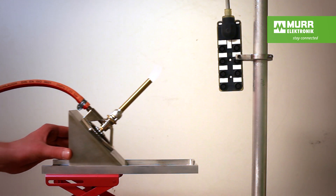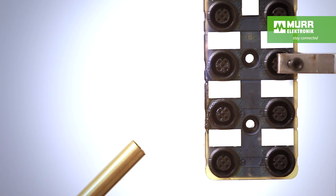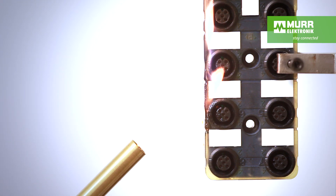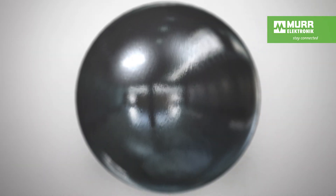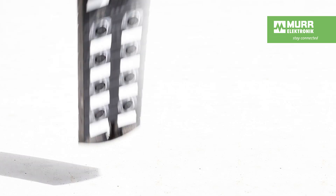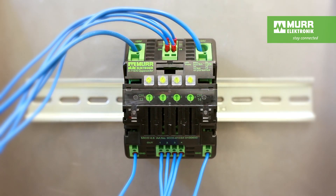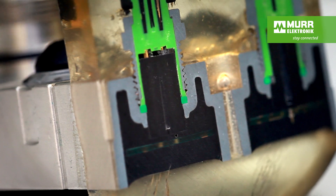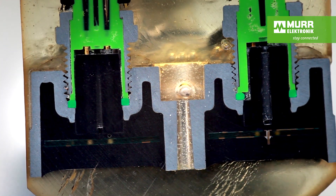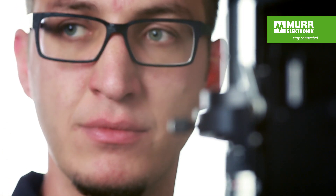Our products must be able to stand up to mechanical stress. We simulate an accelerated lifecycle to see how the products hold up regarding long-term stability. The products have to withstand all possible impacts, combustion influences, flex, shock and vibrations, as well as tension and pressure. We create cross sections to find out exactly what happens inside the product, and the microscope shows how reliable our products really are.